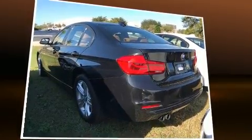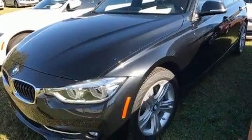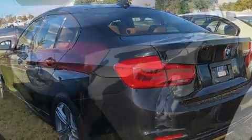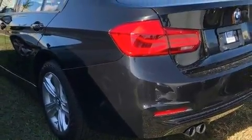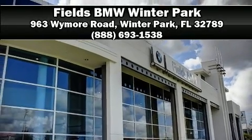BMW ensures the safety and security of its passengers with equipment such as dual front impact airbags, head curtain airbags, anti-whiplash front head restraints, an emergency communication system, and four-wheel disc brakes with ABS. You'll never lose visibility with rain-sensing wipers, which activate automatically when the drops start to fall. Please don't hesitate to give us a call.